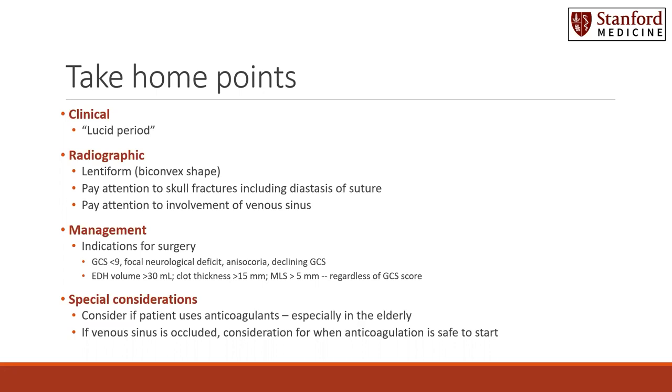Radiographically, epidural hematomas appear as lentiform or biconvex shape most commonly. Pay attention to skull fractures, their presence, including diastasis of sutures.